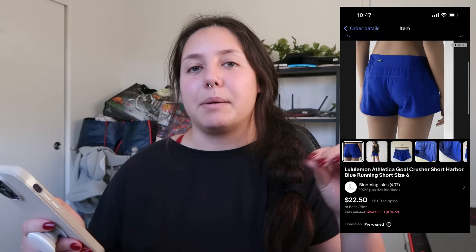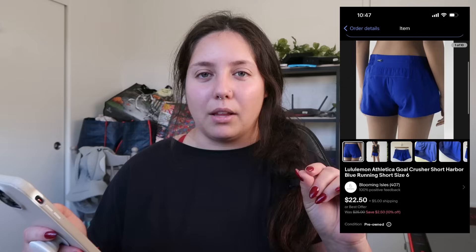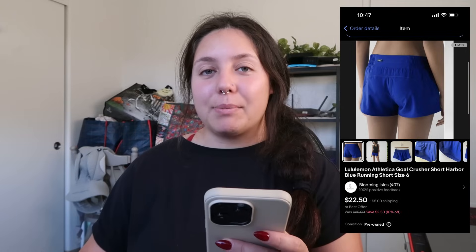I sold these Lululemon Gold Crusher Harbor Blue running shorts — they were flawed; there was a little paint mark on the back and the zipper didn't close. Someone sent me a $20 offer and it was totally cool with that. I got them at the bins, cost of goods $1.50, and I profited just about $14.